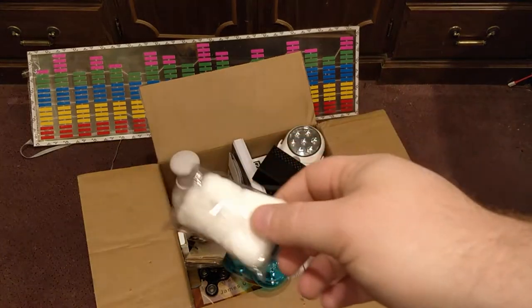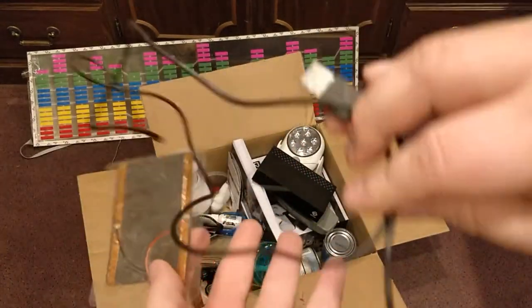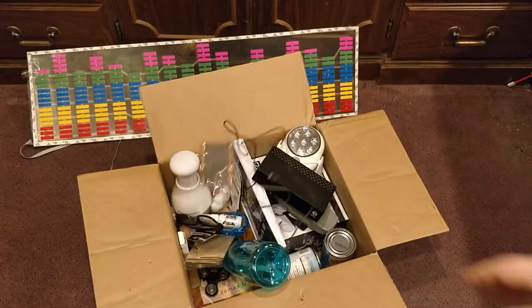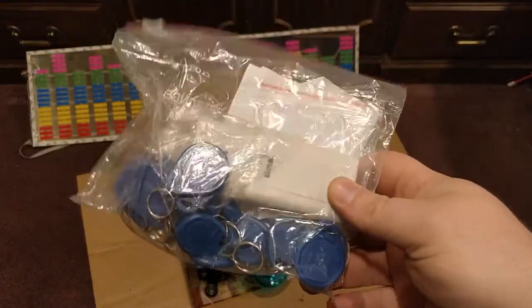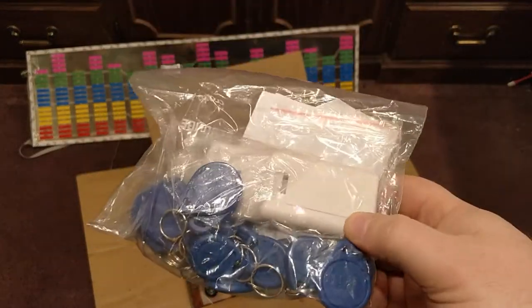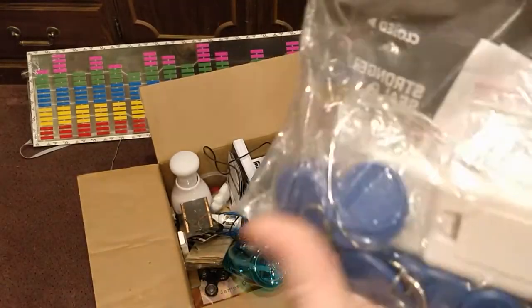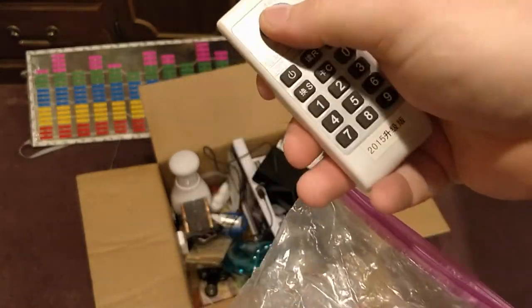Here are some cotton balls. Here's a little USB heater — just plug this in and it heats up. Here's an RFID copier, like a duplicator. You use this device to scan an RFID card.